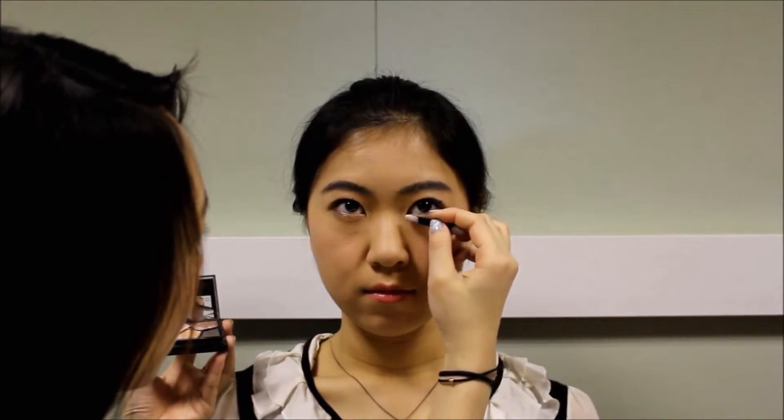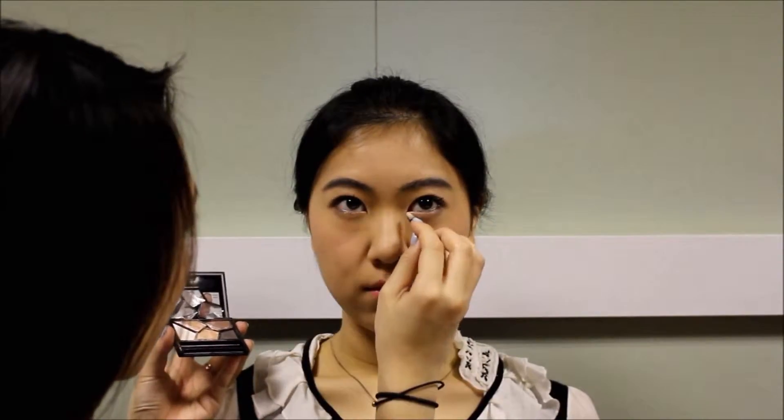To create a more sparkling and sexy look, take the white color mixed with the light beige color and apply it in the inner corner and the lower waterline of your eyes.